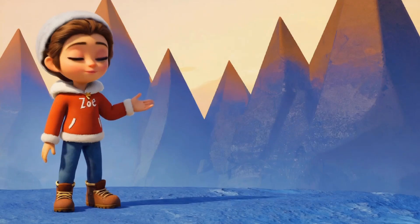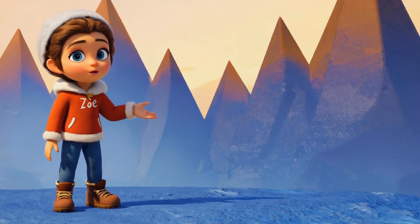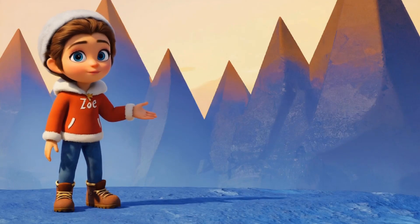Wow, look at those tall mountains! See how the tops are shaped like triangles? Many mountains have triangle-shaped peaks, and these sharp triangles help the mountains stand tall. Nature uses triangles to make mountains look strong. Let's see if we can find other triangles in nature.